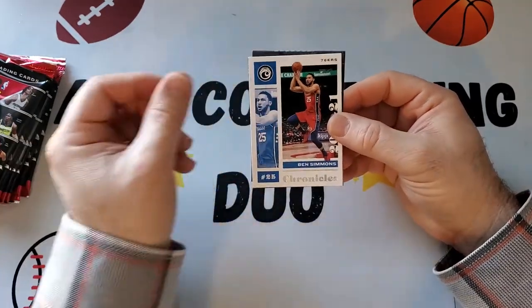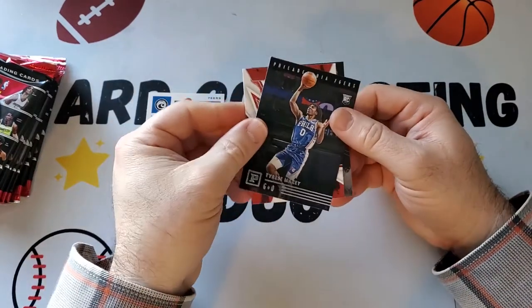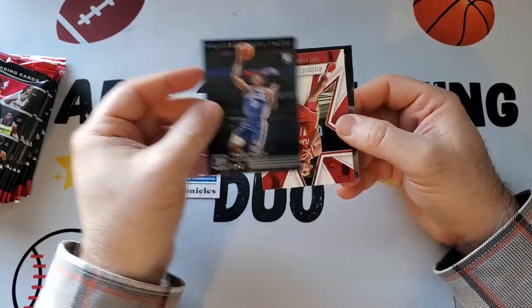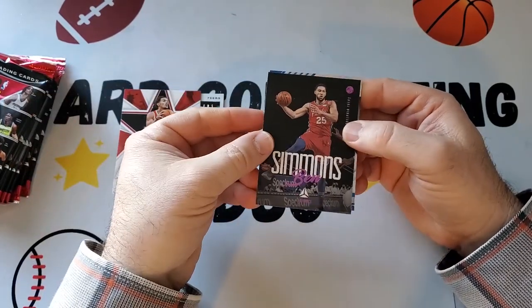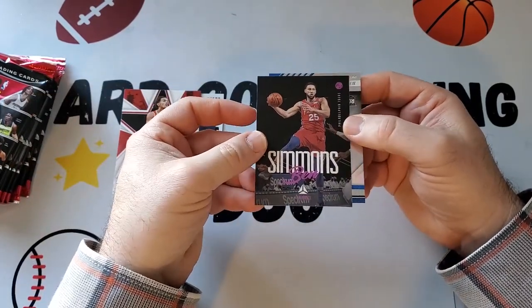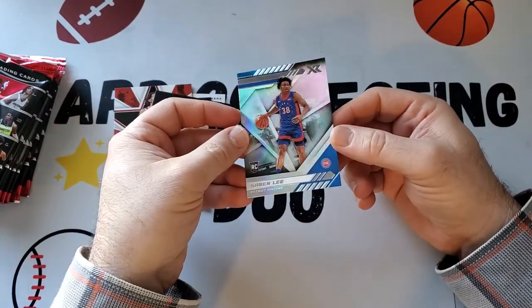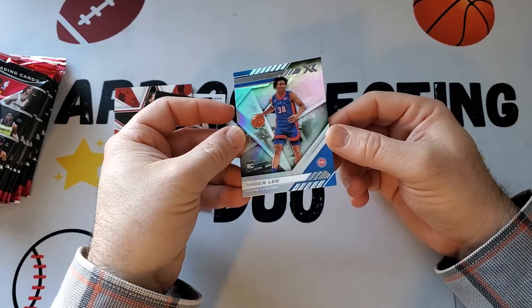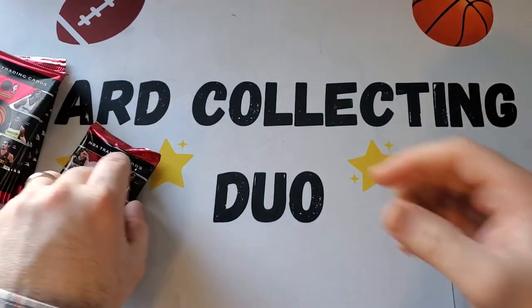Starting it off we got Ben Simmons, Tyrese Maxi — he's doing pretty well — rookie, Trey Young, Ben Simmons Luminous which looks like a pink parallel, and Sabin Lee of the Pistons.